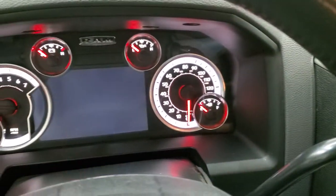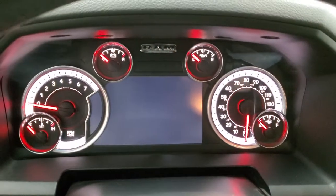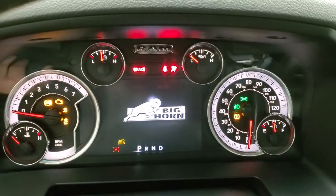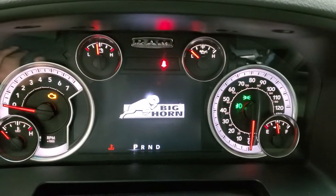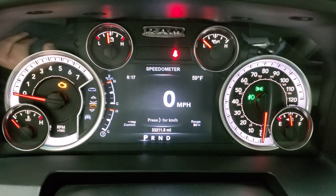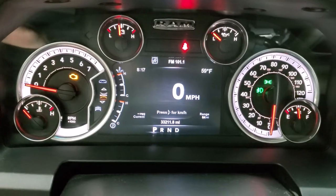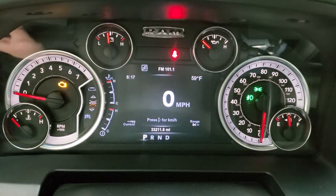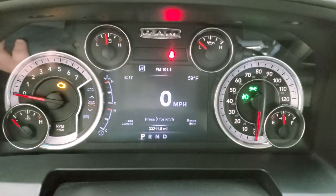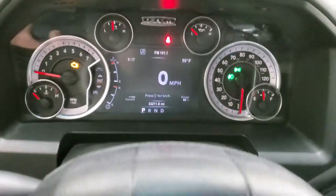As we hop inside the truck here, we'll turn the ignition on and check out the instrument cluster and radio. You get the Big Horn animation there. This truck has 33,211 miles. You do get the digital speedometer, outside temp, time, range to empty, and current miles per gallon — you can change those to read whatever you want. The instrument cluster is very nice and clean.